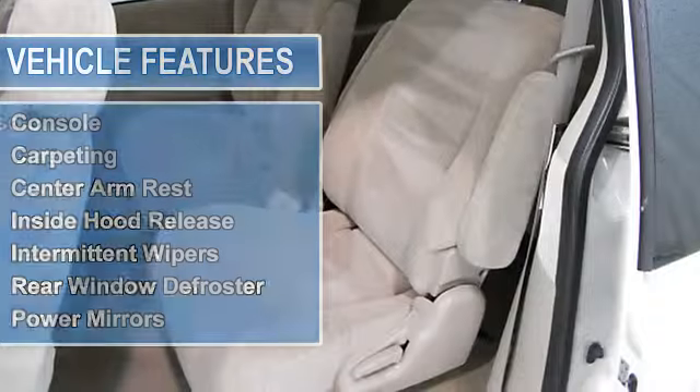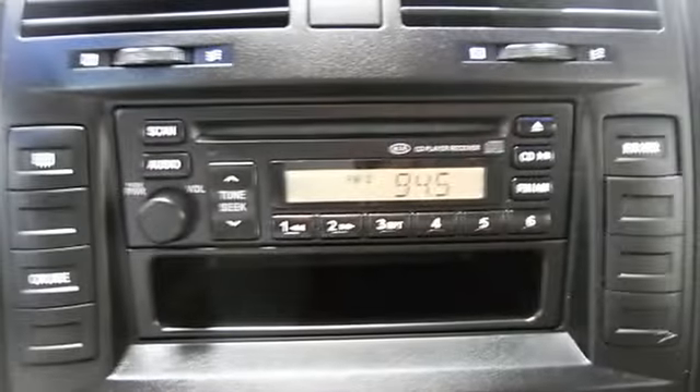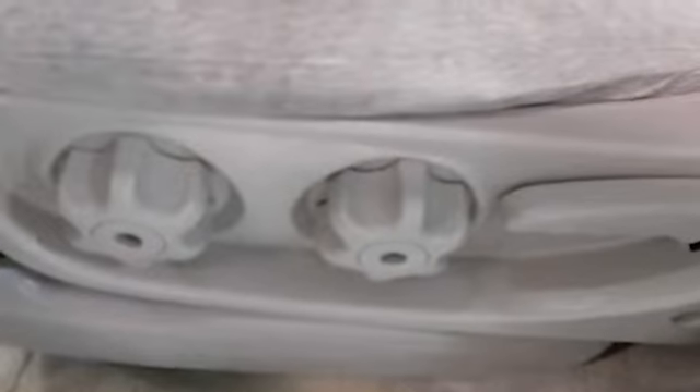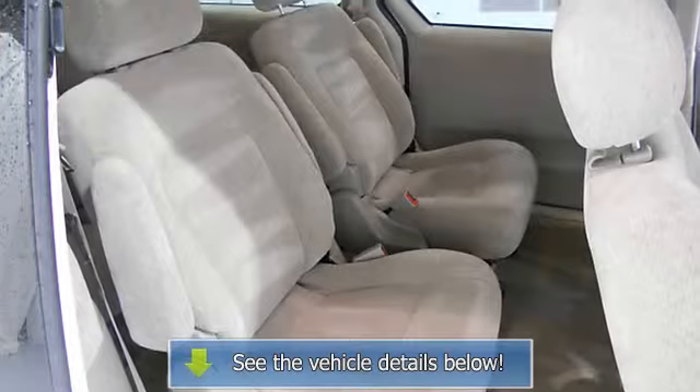Additional features include air conditioning, tilt steering wheel, cruise control, driver side airbag, front bucket seats, reclining seats, deluxe wheel covers, clock, interval wipers, rear defroster, console, carpeting, center armrest, inside hood release, intermittent wipers, rear window defroster, power mirrors, privacy glass, and sliding side door.